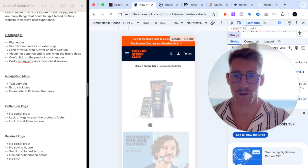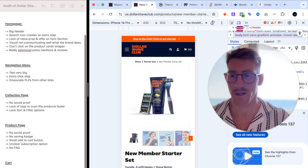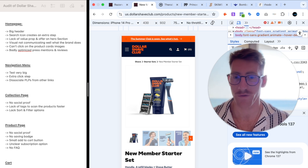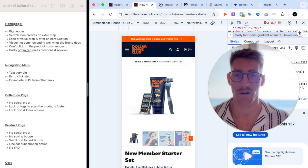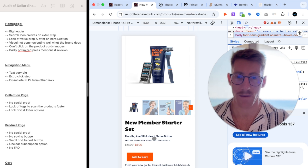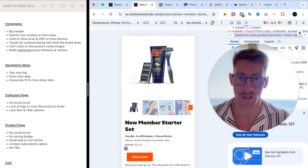On the product page, just like the collection page, there is no social proof. They would highly benefit from adding reviews so customers can see what others are saying. There's also no savings badge — the product is listed at $8 down from $25 but there's no visual indicator of the saving.